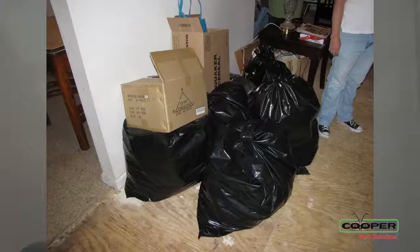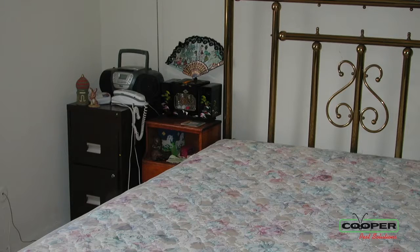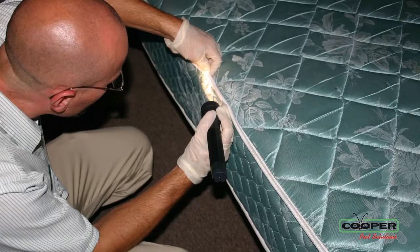A lot of companies when they come in to do bed bug work they want you to take all your linens off the bed, launder all your clothing, empty your closets, move your beds, move your dressers, do all that kind of stuff. Here at Cooper our policy is you do no prep. What this means is we want that bed to be made in the morning. We don't want it disturbed. We want the room to remain the way it is so that we can come in and examine the room, do a thorough inspection and find those bugs.